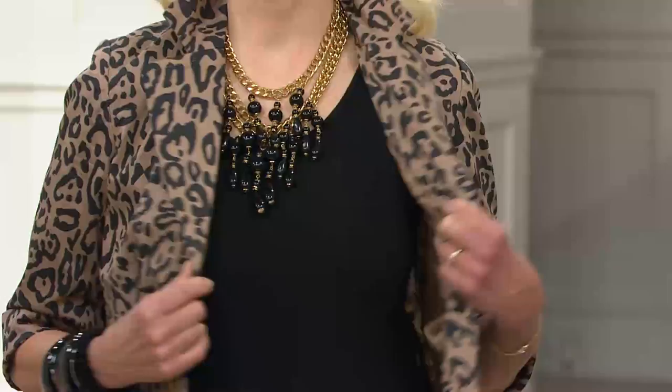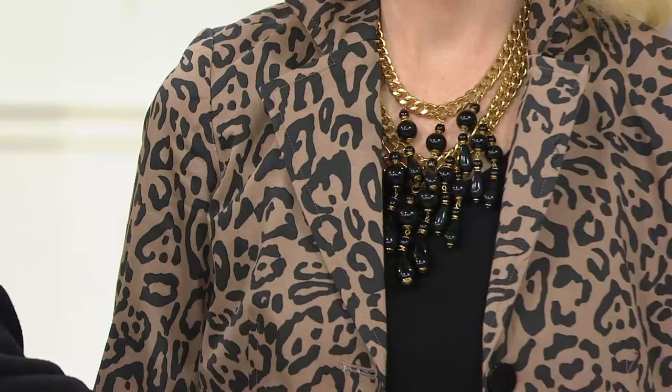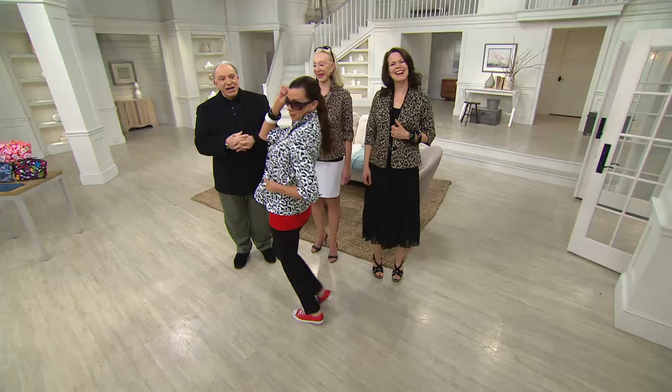All you need is a black top — I have plenty of whisper knit tops — a black skirt or a white skirt, a black pant or a white pant, and you're ready. Take this to Europe, take it wherever you want. I love the red on Angela — she'll put on a red top to go with the black and white, with a big earring. Angela's sporty, casual, with her red sneakers, and she's ready to run.